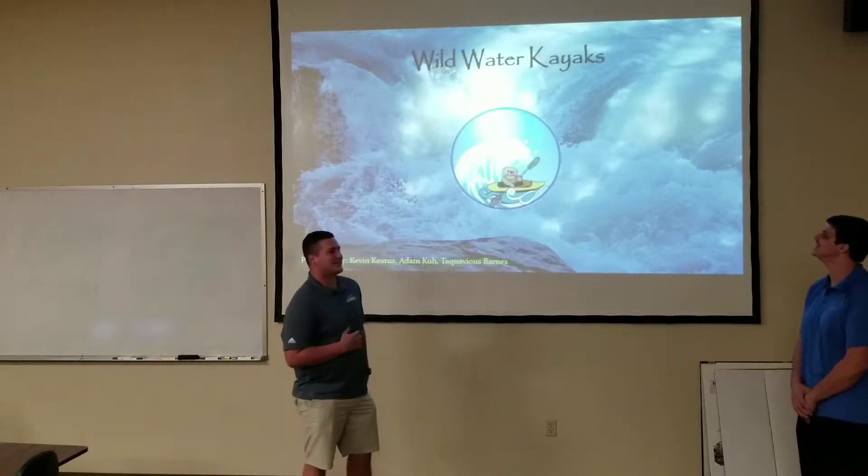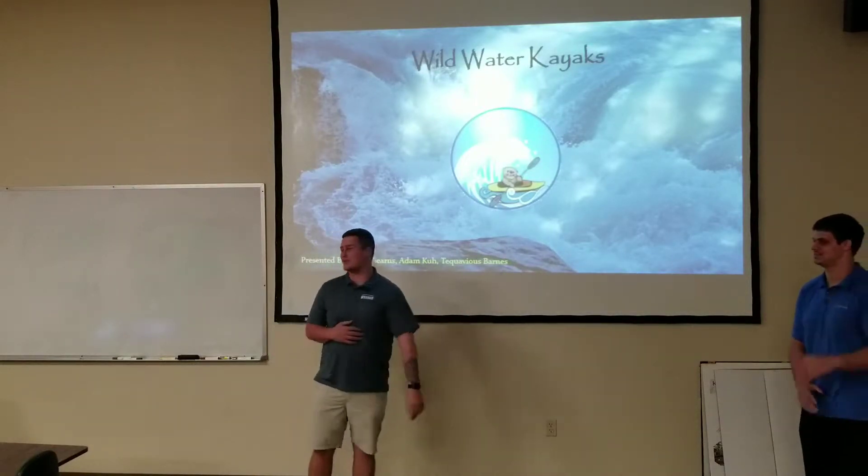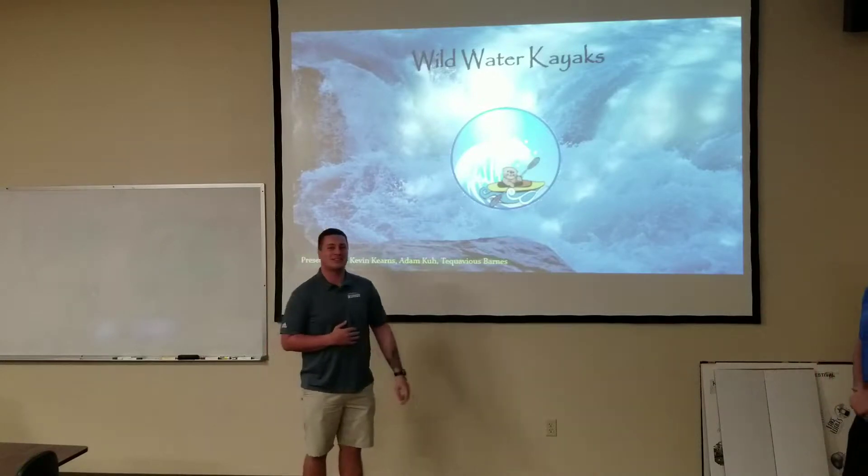Hello, we're at Wild Water Kayaks. I'm Adam, this is Kevin, and we've got Q over here on the keys.